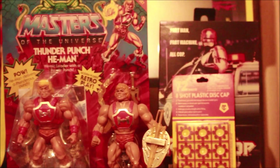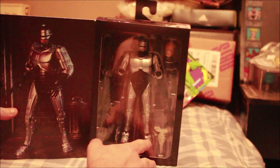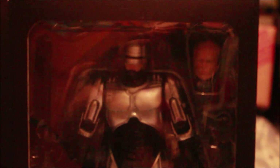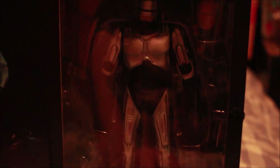Thunder Punch He-Man is the best pickup I've got today. And here's Robocop — absolutely blinding, just haven't opened that up. There's our Robocop — wicked detail, good old face. It's hard to film in the dark but look at that. I don't know what that white thing is there — some kind of accessory. Yeah, there's your old Robocop, blinding.